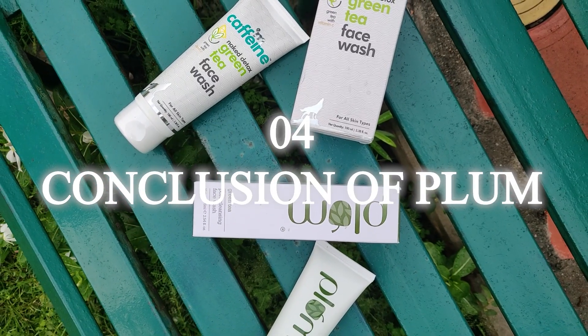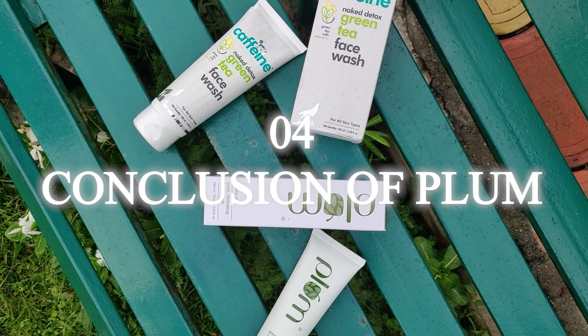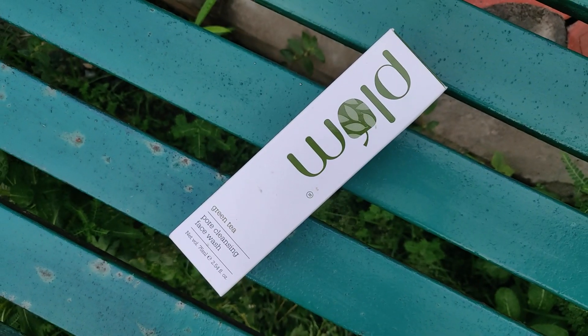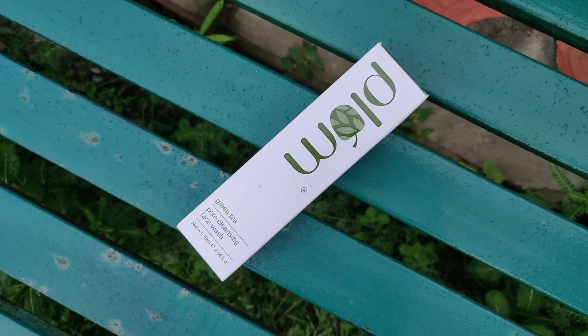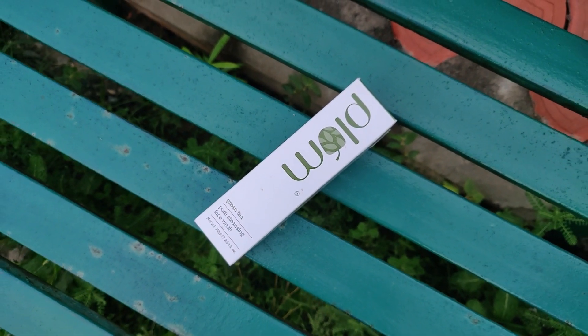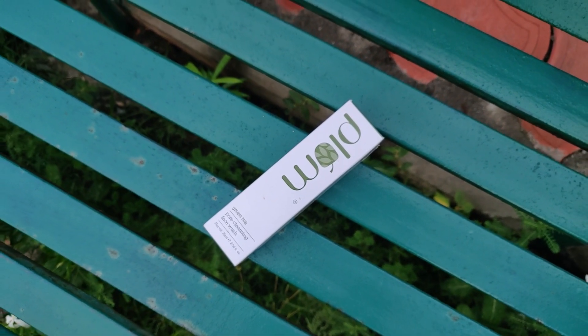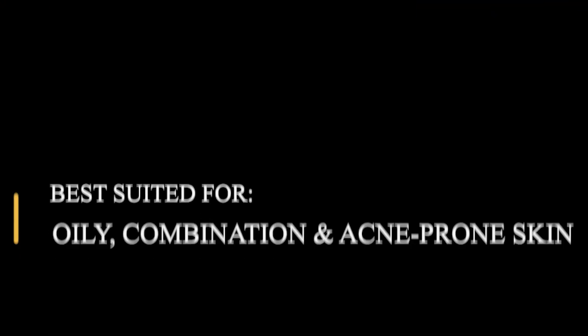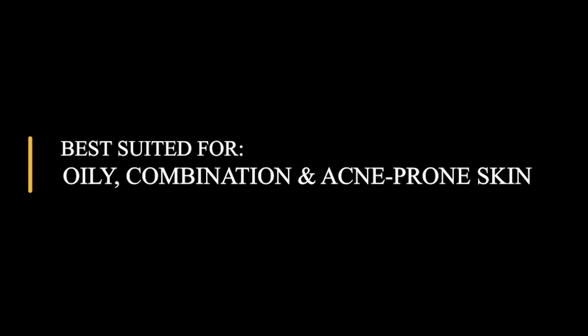Now let's reach the conclusion. I've talked about both companies' claims. Plum claims this is for oily skin, combination skin, and acne-prone skin — and absolutely yes, that claim holds up, because it has green tea leaf extract and glycolic acid which definitely help fight acne-prone skin. However, if you have very dry or sensitive skin, I wouldn't recommend it — not because it doesn't claim to work for sensitive skin, but because glycolic acid has a small molecular structure that penetrates deeply and can be irritating for sensitive skin.